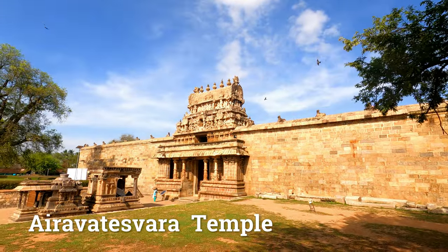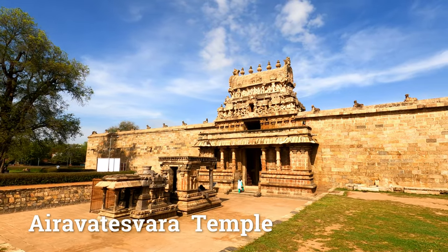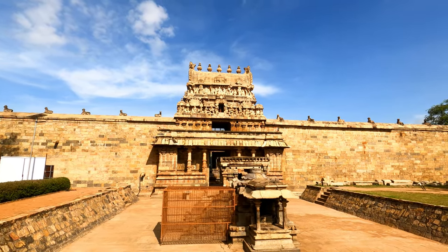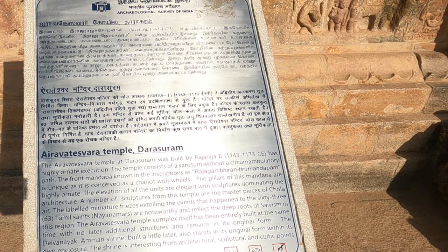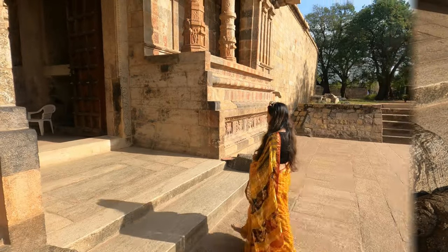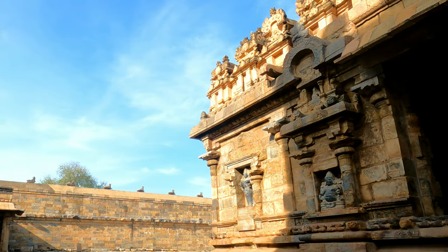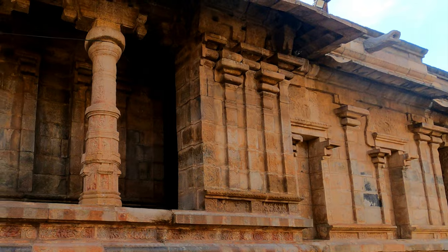This is one out of the three great living Chola temples in India. Raja Raja II constructed this temple in the 12th century. This temple is a UNESCO World Heritage Site. I have shown you another UNESCO Heritage Site temple in Thanjavur — the Brihadeswara temple.